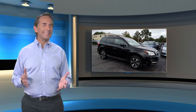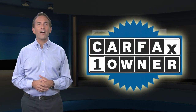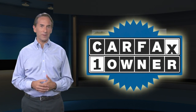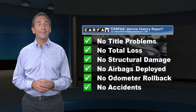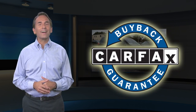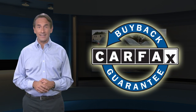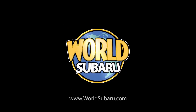Feel confident in this Carfax Verified One Owner Vehicle with the Carfax Vehicle History Report. Find this complimentary Carfax Vehicle History Report online or contact the dealership. This vehicle qualifies for the Carfax Buyback Guarantee.